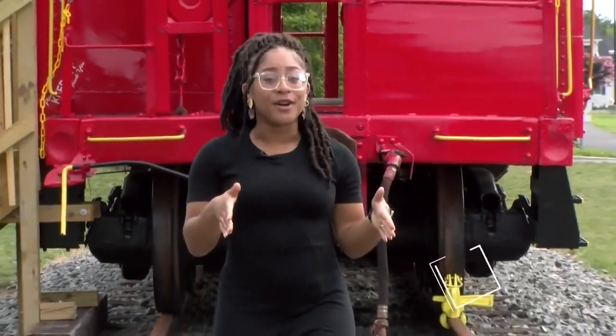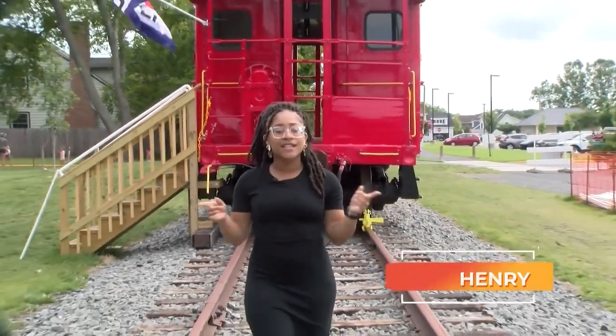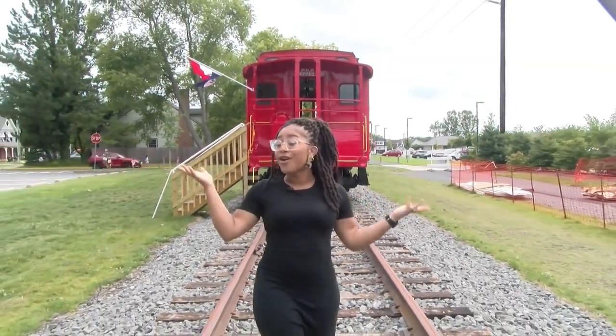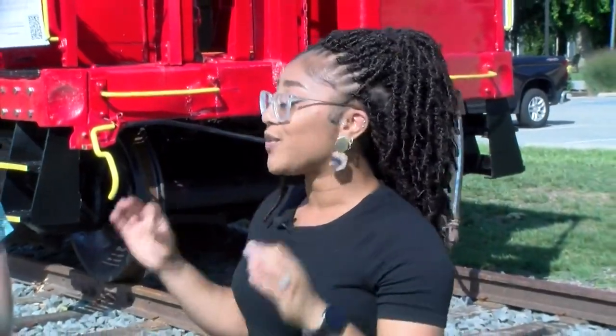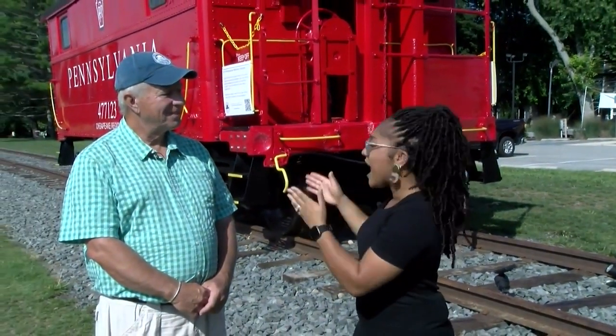Attention all history buffs. If you're looking for something to add to your list of historical facts, we actually have something right in the heart of Lewis to keep you right on track. So David, tell me a little bit about how this red caboose began — it's like right in the middle of the library. How did it get here?